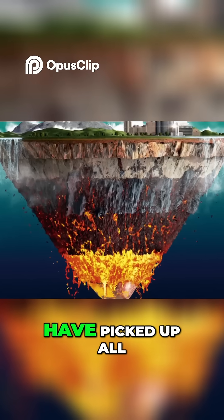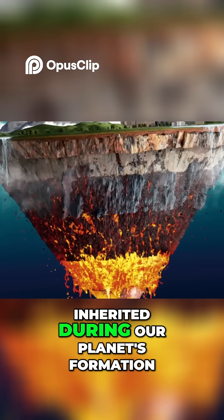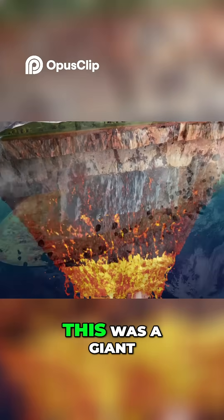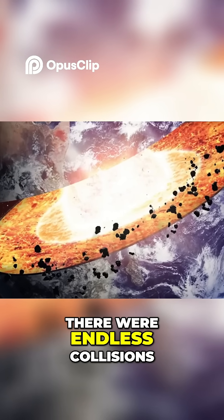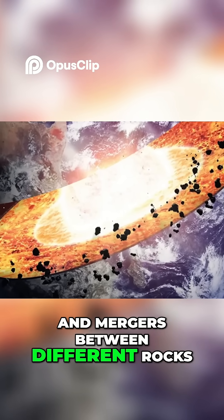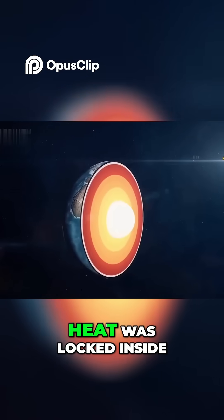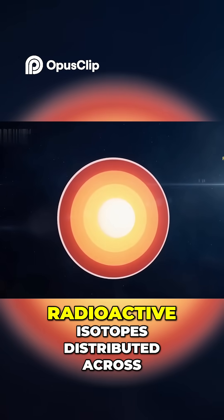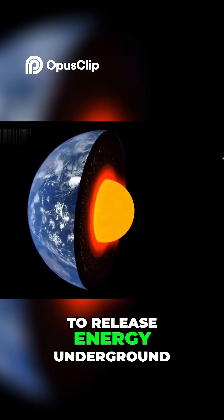The Earth seemed to have picked up all this heat about 4.5 billion years ago. The first bit was inherited during our planet's formation. You see, the Earth was made from the solar nebula — a giant gassy cloud. When the planets were forming, there were endless collisions and mergers between different rocks. This movement created enormous amounts of heat, and some of that heat was locked inside the Earth. The other heat source was the decay of radioactive isotopes, which tend to release energy underground.